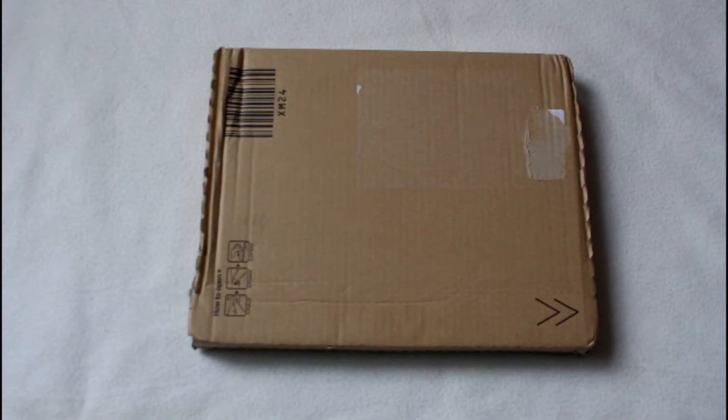I figured I'll go ahead and do a traditional unboxing since I have not opened this package up yet. I purchased this on Amazon Japan, and I know that I've reviewed them before.